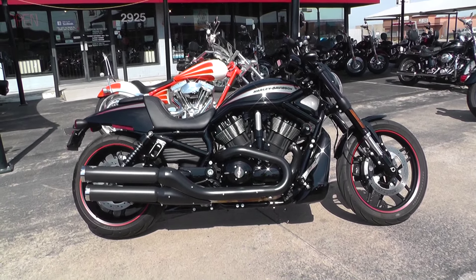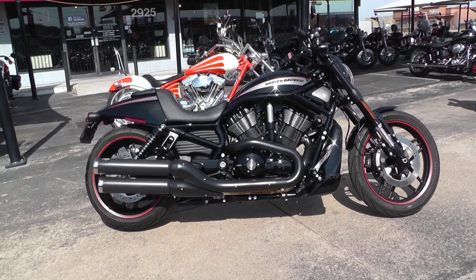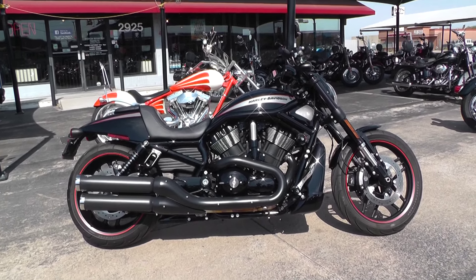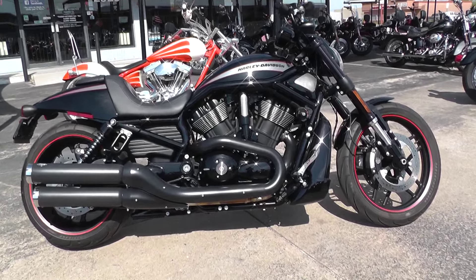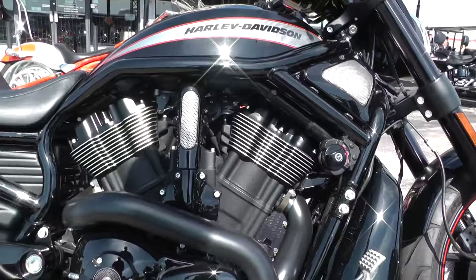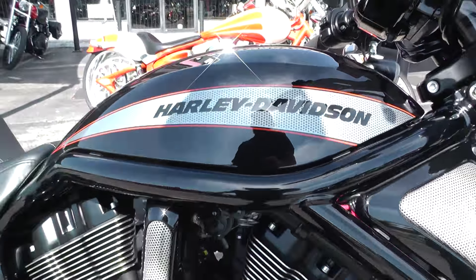What's going on folks, Ian here with American Motorcycle Trading Company in Arlington, Texas. Got another bike I want to show you today — a 2013 Harley Davidson V-Rod Night Rod Special. Of course, from the V-Rod family, it's their nice blacked-out version.